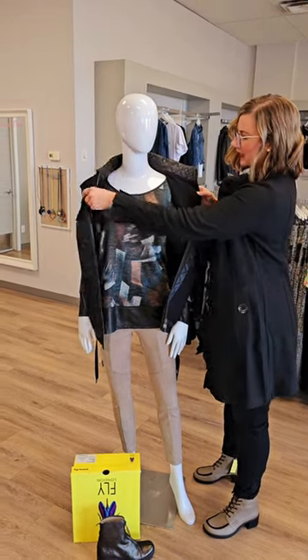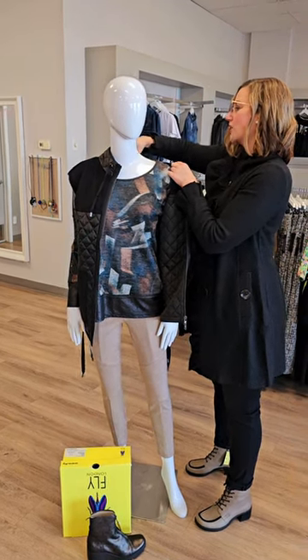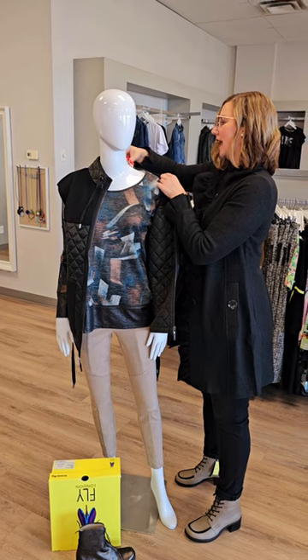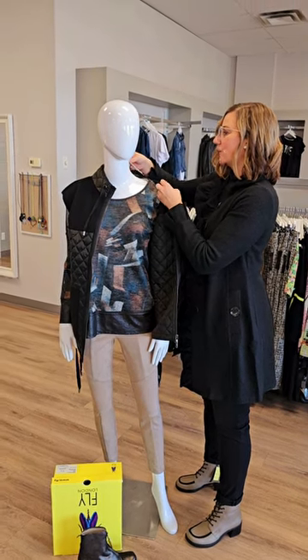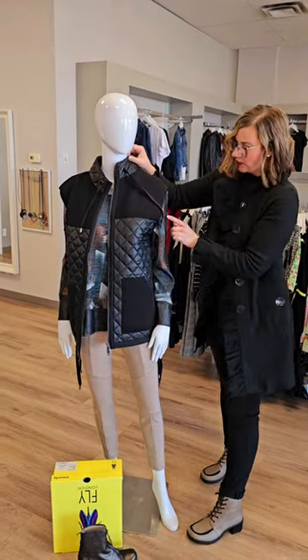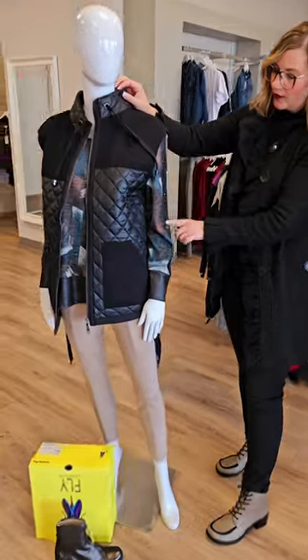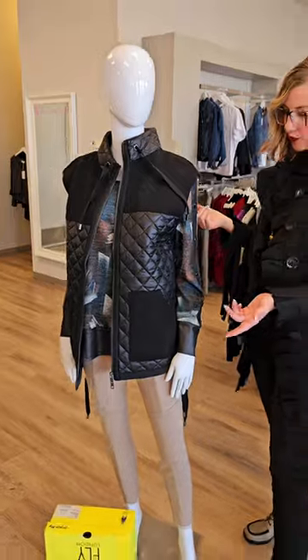The top is really nice as well — beautiful colors. This one is from Crystal, which is another brand made in Canada. $96 for this faux leather detail top. The faux leather detail is at the top and it also continues down the sleeve with the buttons as well. Just really nice detail, easy to wear with jeans.